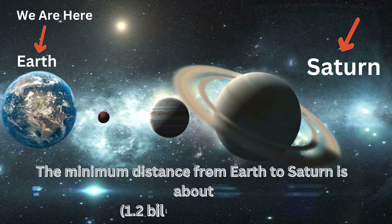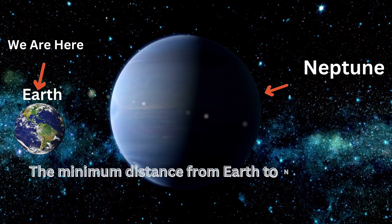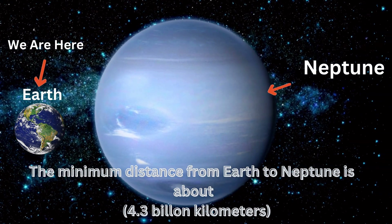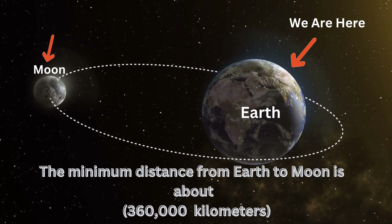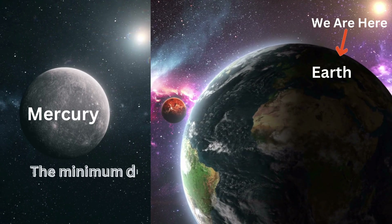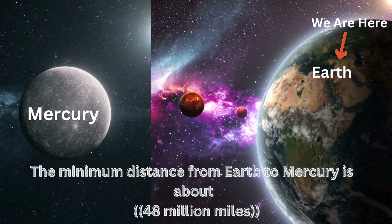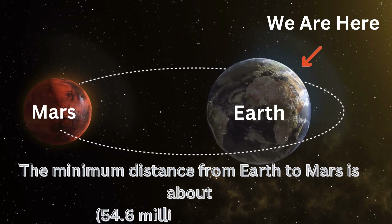The minimum distance from Earth to Saturn is about 1.2 billion kilometers. The minimum distance from Earth to Neptune is about 4.3 billion kilometers. The minimum distance from Earth to the Moon is about 360,000 kilometers. The minimum distance from Earth to Mercury is about 48 million miles.